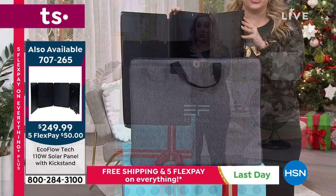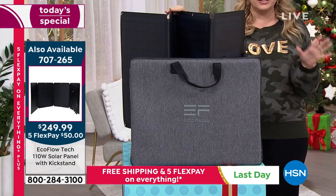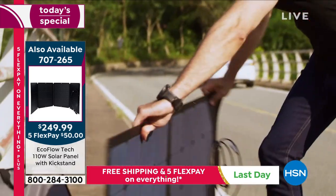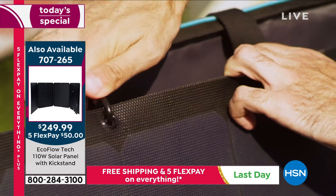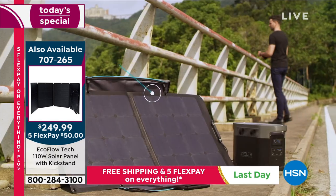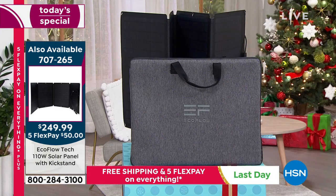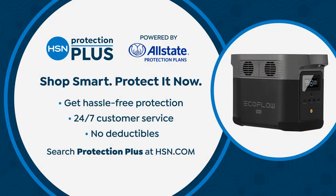It's super great to have — you feel like no matter what happens, you've got power. Fabulous for camping and going outside. The item number for the solar panel is 707-265. The item number for the Today's Special is 749-907. If you're buying the Today's Special, you can add protection plus to your order — peace of mind with 24/7 customer service, no deductible, powered by Allstate.